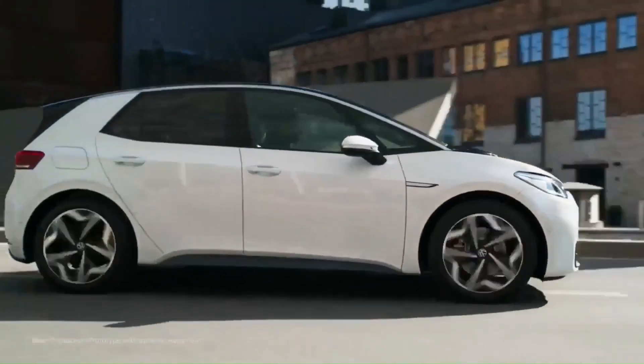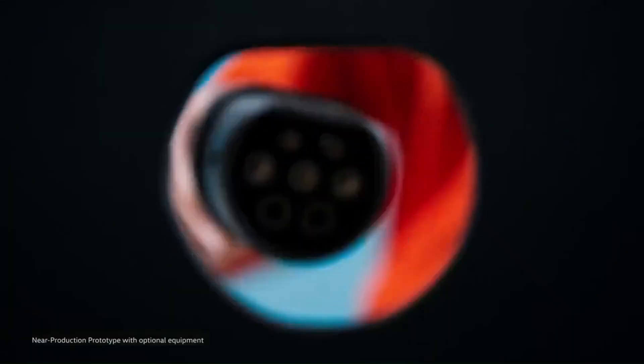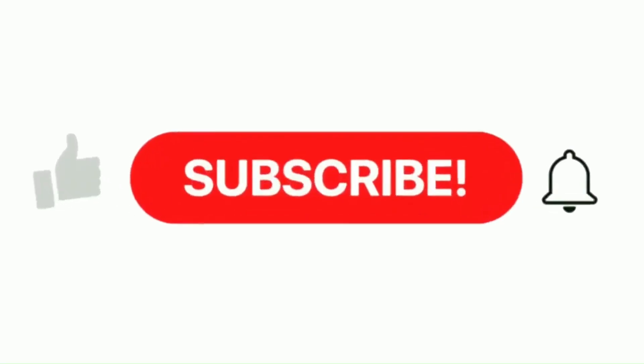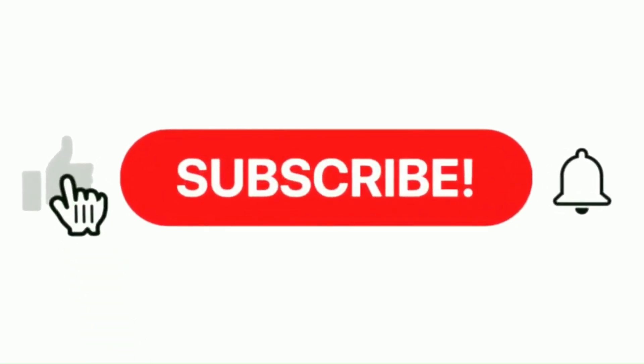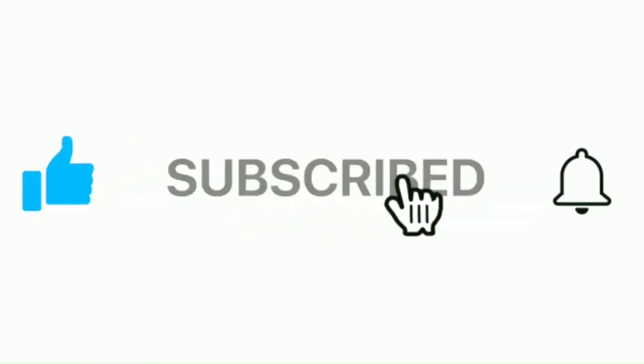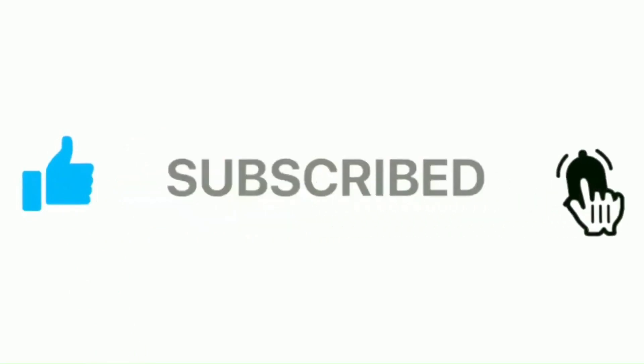In the next series of videos, the power electronics technology deployed in the other Volkswagen ID Series models will be addressed. Remember to push the like button, then the subscribe button, and press the notification bell. Your comments and feedback are greatly valued. Thanks so much for your time and support.